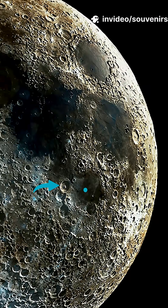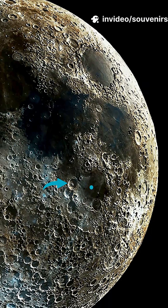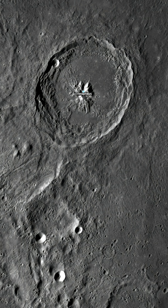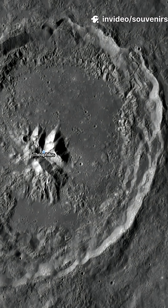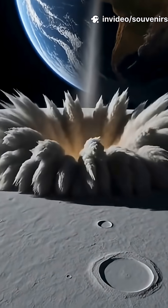Here, deep in the lunar highlands bordering the dark plains of Mare Nectaris, the Sea of Nectar, lies one of the Moon's most striking features: the magnificent crater Theophilus. This vast bowl, over 60 miles across, was carved by a tremendous impact billions of years ago.